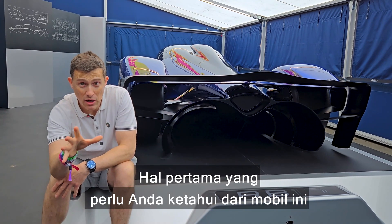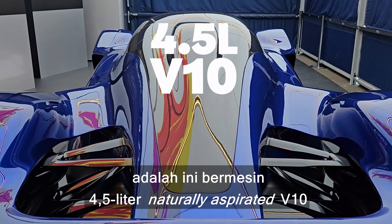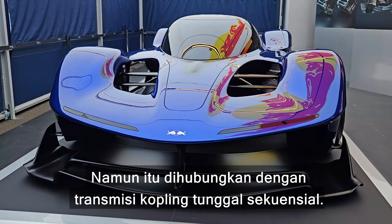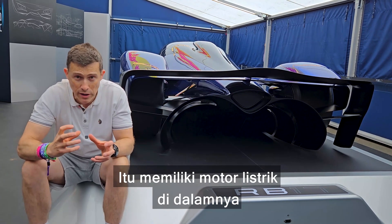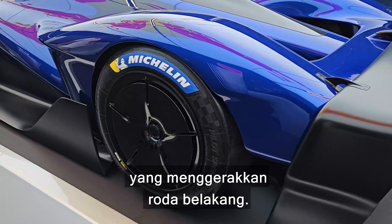The first thing you need to know about this car is that it's powered by a 4.5 litre naturally aspirated V10 engine that puts out 1000 horsepower. However, it's connected to a sequential automated single clutch gearbox that has an electric motor in it, and when you add that in you've got 1200 horsepower driving the rear wheels.